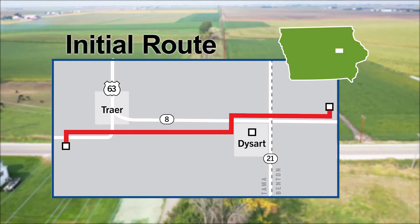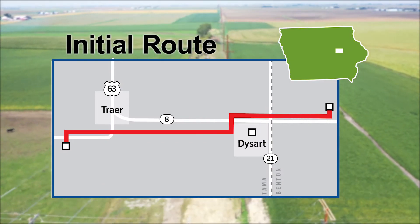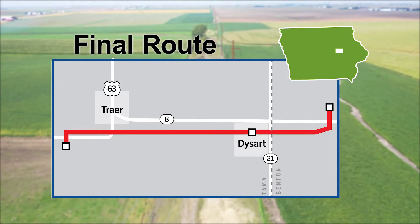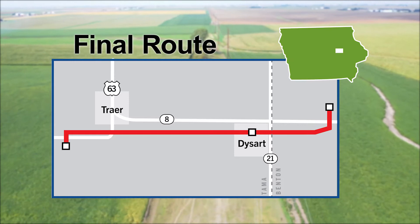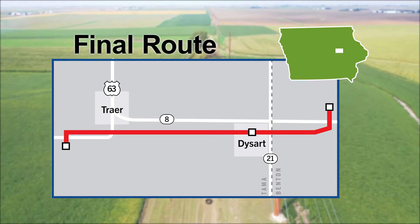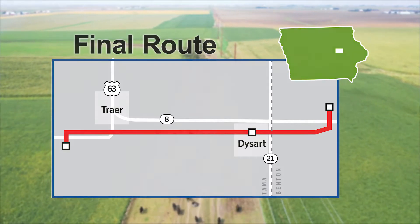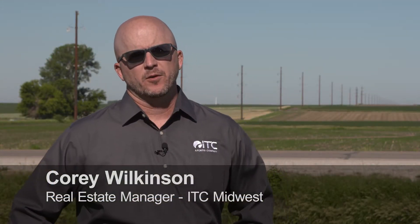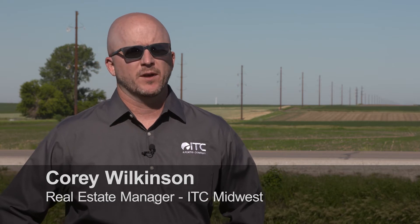There were initially more than 50 objections filed with the Iowa Utilities Board by landowners who were opposed to the initial route proposed for the 161kV rebuild along Highway 8. ITC Midwest responded to landowner concerns and reverted back to the existing line route, and all objections to the project were lifted, with 100 percent voluntary easements granted by landowners. The land agents met with the landowners, who had some concerns with routing and various issues on the project.